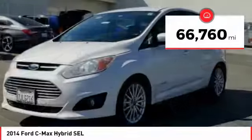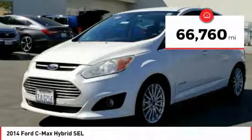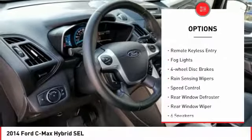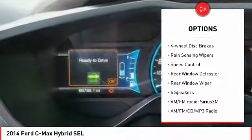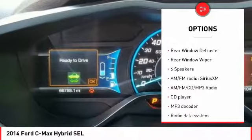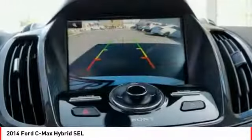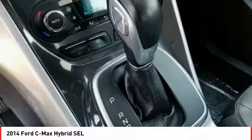This vehicle has less than 70,000 miles. Here are some of this vehicle's great options: electronic stability control, brake assist, traction control, remote keyless entry, fog lights, four-wheel disc brakes, rain-sensing wipers, speed control, rear window defroster, rear window wiper.